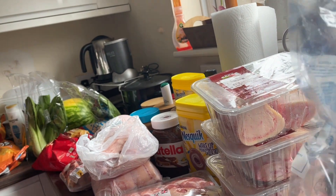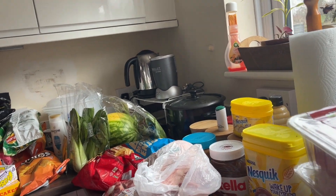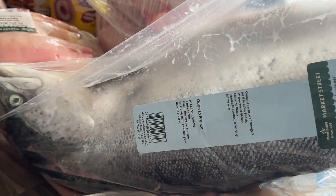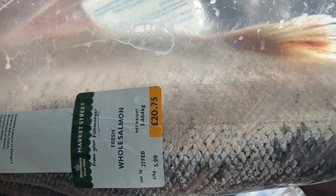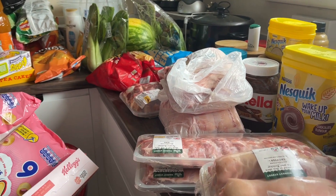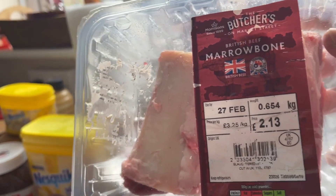We have squid as well, it's £7.74. And here is the mussels — they're fresh, so I will be the one eating that. And of course the highlight of today is the salmon — look how big the salmon is, from there all the way up to here, and it's £20.75. I'll slice that one later.